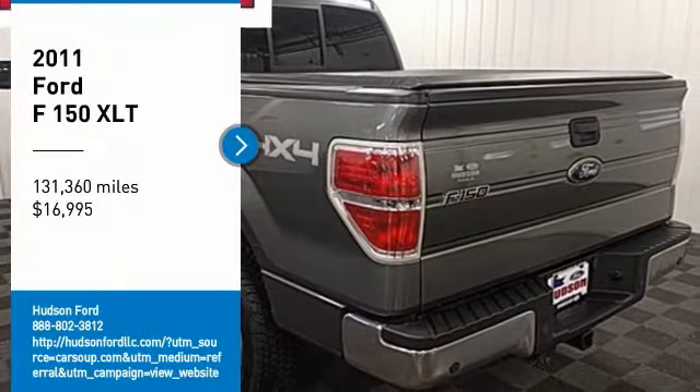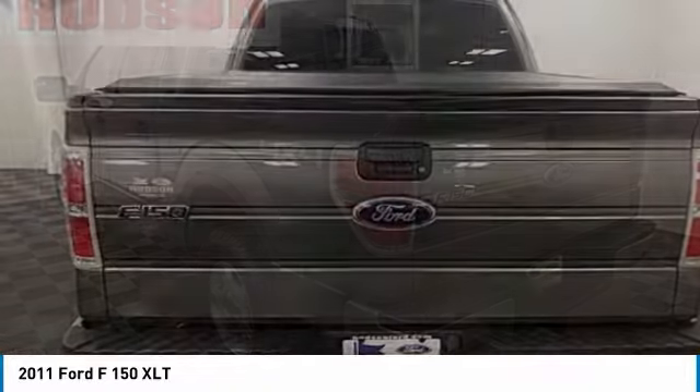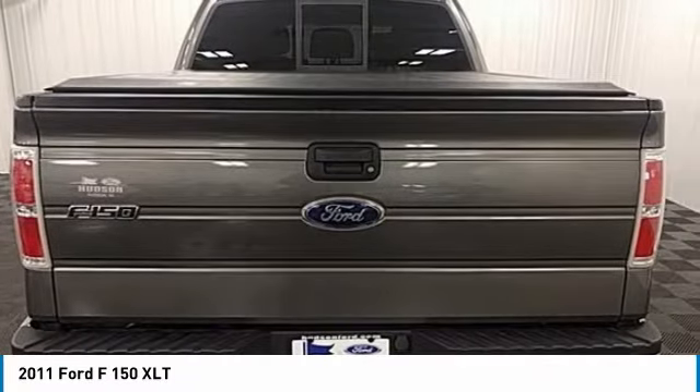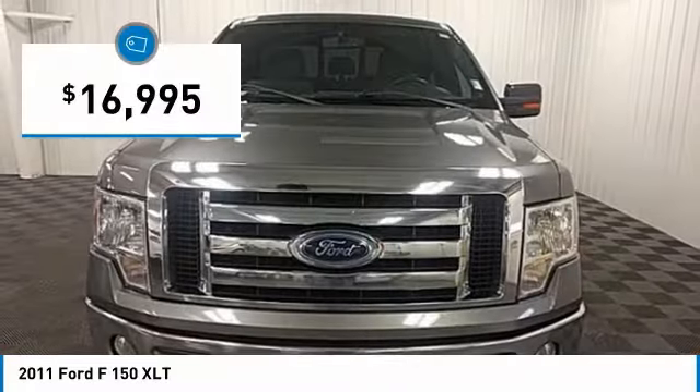Looking for the right vehicle? Check out the 2011 F-150. A Ford F-150 knows how to handle any situation. It's built to follow orders, no whining, and is priced below $20,000.